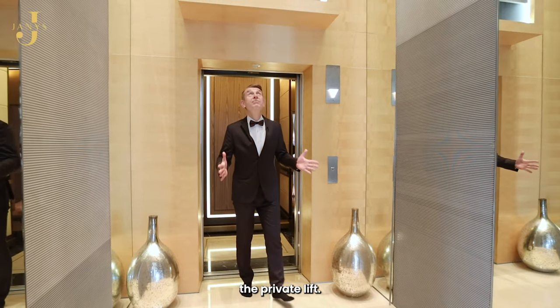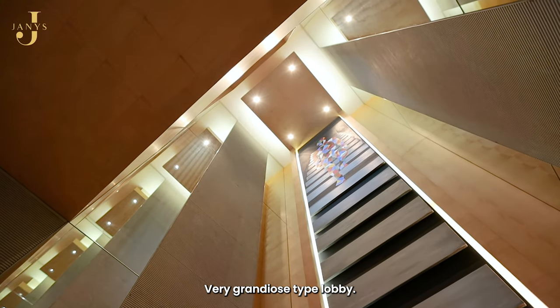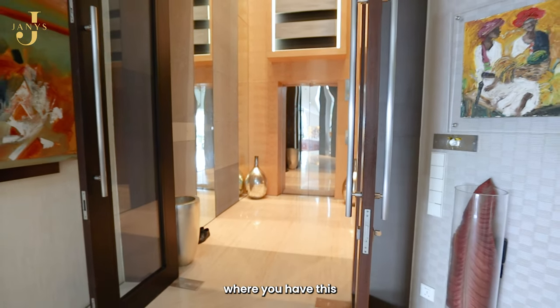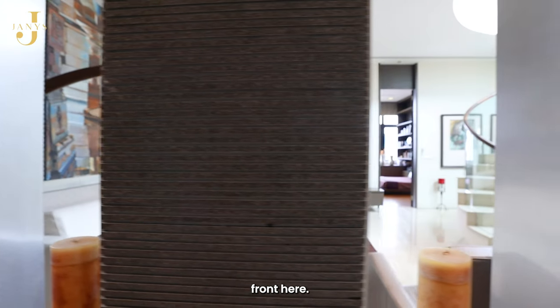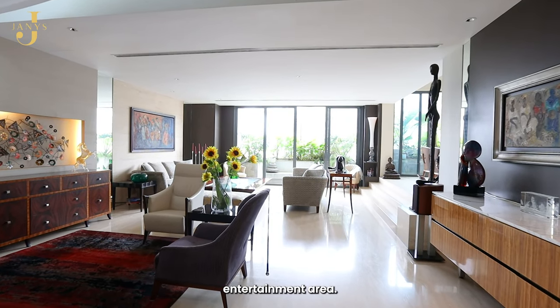Stepping out of the private lift, what immediately greets you is this massive double-volume ceiling — a very grandiose type lobby. This is like a private lobby that steps out into an area where you have a spectacular powder room hidden over here. This is basically two levels, and on this level it is more of the entertainment area.